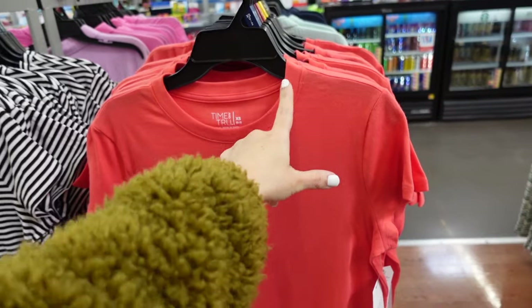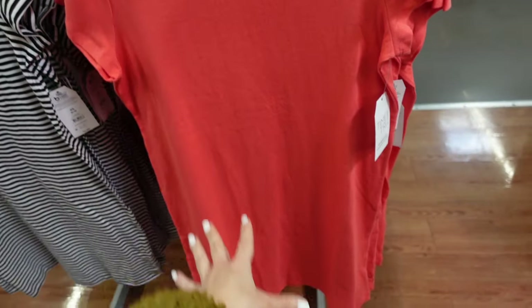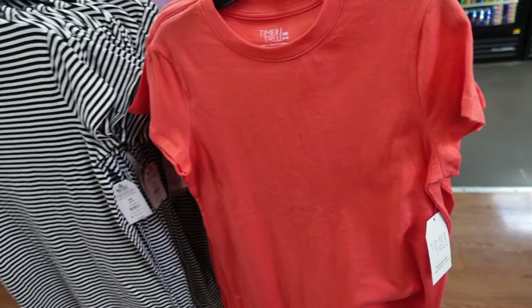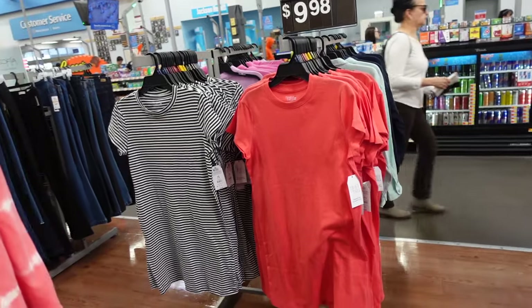I'm seeing new t-shirt dresses from Time and True. They have that scoop neckline, a relaxed sleeve, also relaxed to the body. This is the extra small — same fit through the back. This is my favorite t-shirt material. They have this cajun shrimp red, there's also a black and white stripe, and they're $9.98.